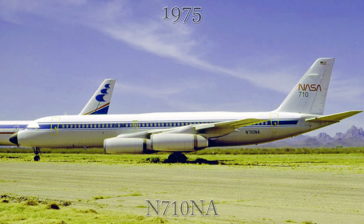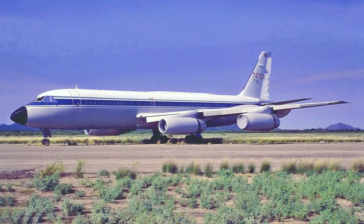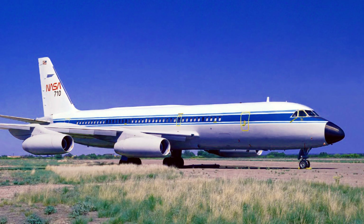Later on in 1975, NASA acquired this aircraft. This jet was perfect for NASA's research needs due to its spacious cabin and stable flight characteristics. For nearly two decades, this aircraft was used as a general testbed aircraft to test different new systems for air and spacecraft.